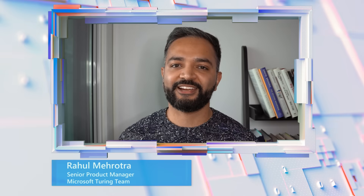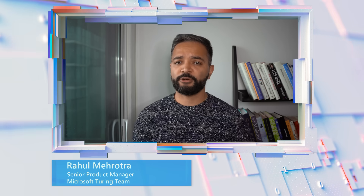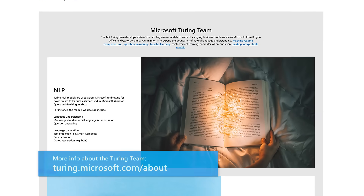Hi, my name is Rahul Mehrotra, and I'm a product manager with the Microsoft Turing team. The Microsoft Turing team develops large-scale, state-of-the-art deep learning models to solve challenging business problems across Microsoft.